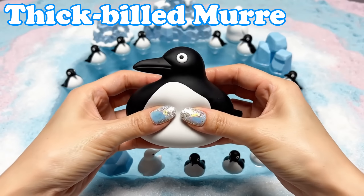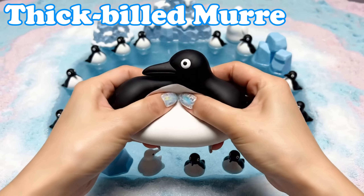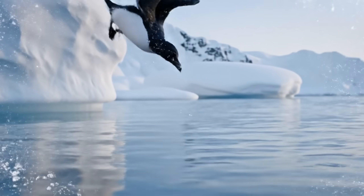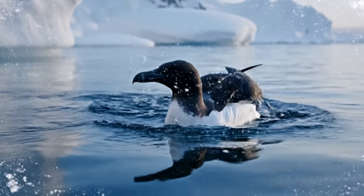Thick-billed Murre. Murres have black and white bodies. They dive deep to catch fish.